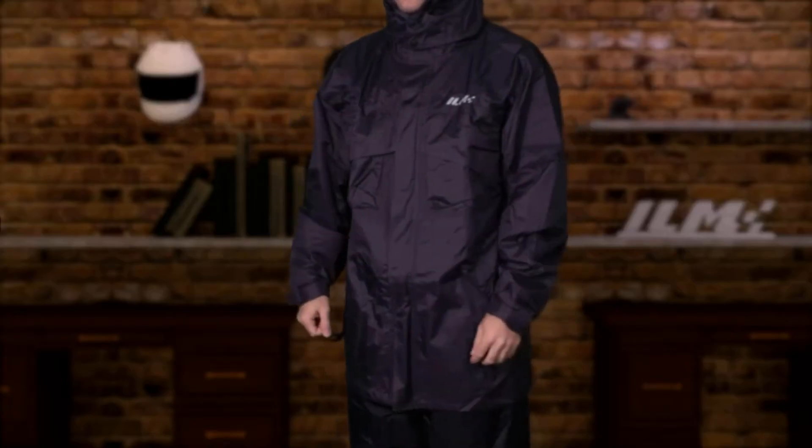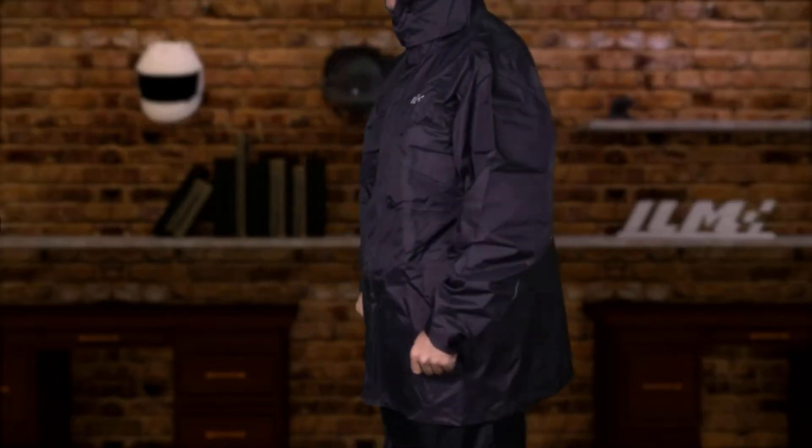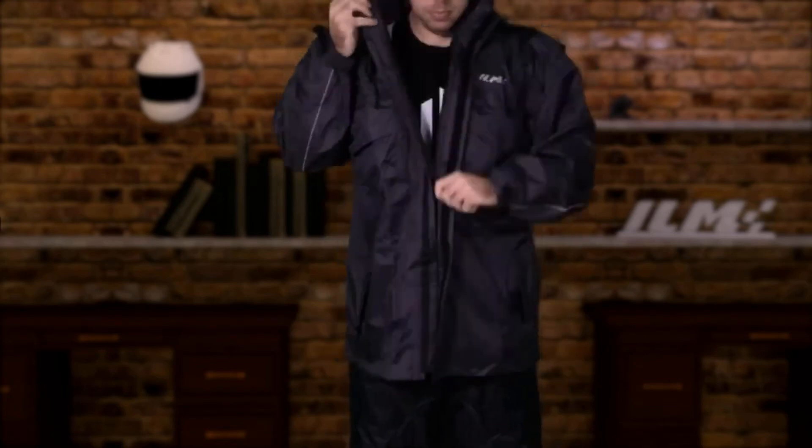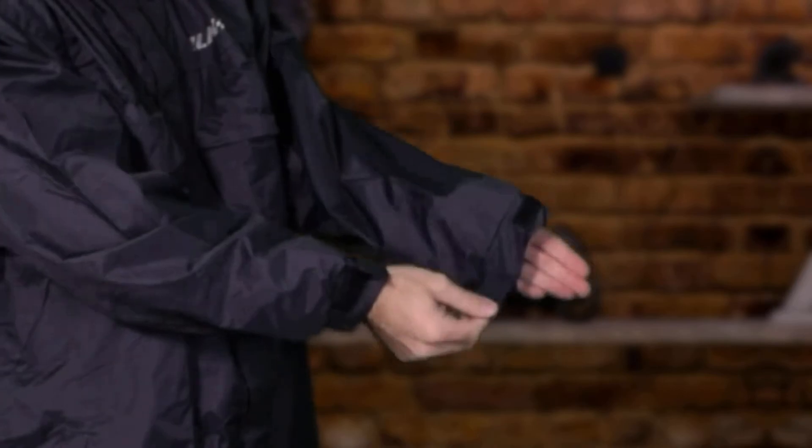When dealing with bad and unfriendly weather during rides, you need to invest in the right rain gear. The right rain gear comes in handy, as it will protect you from getting cold and risk your health from exposure to the elements.